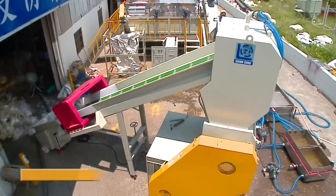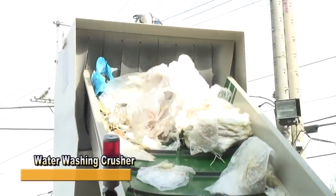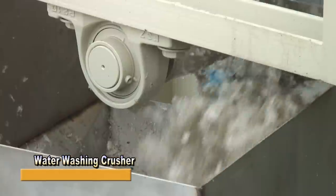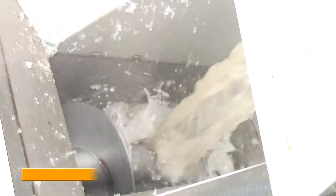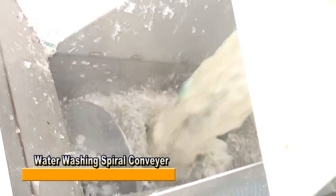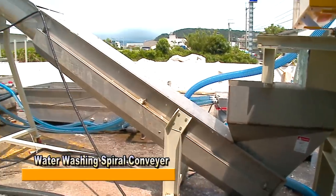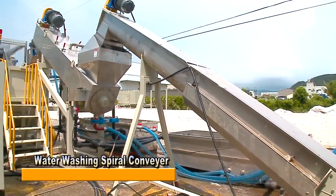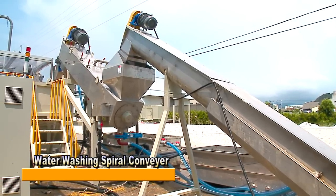The water washing crusher is a special crusher model for water washing, equipped with a water injector to perform primary cleaning while crushing. The water and dust are then filtered out partly during the process by a water washing spiral conveyor. Different from other spiral conveyors, it is made entirely of stainless steel and efficiently blocks most impurities with a screen located in the forward center section of the machine.